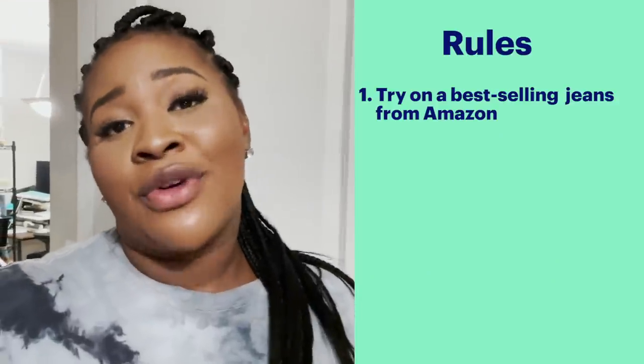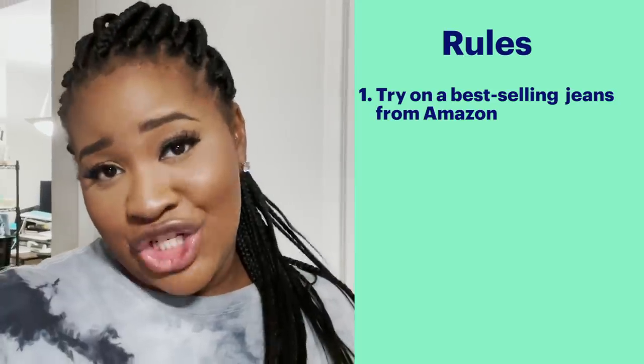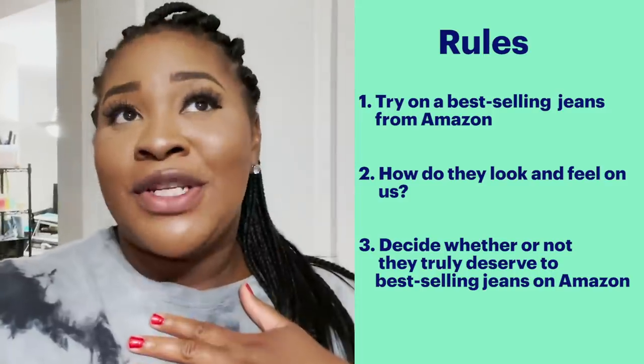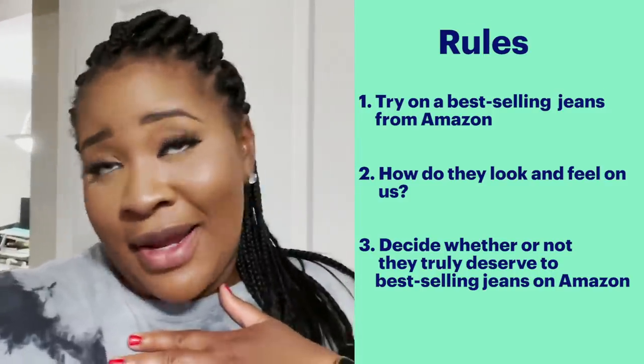Today we will be trying on Amazon's best-selling jeans. We will be determining if they are cute and comfortable, and whether they're worth the rating they got on Amazon. My Amazon package just got here — there are three pairs of jeans in here, so I'm going to take them out and see what they're all about.